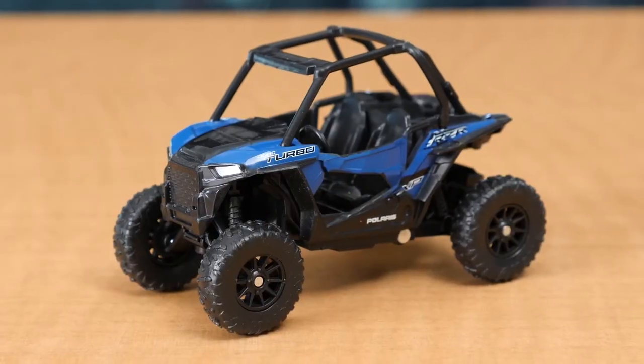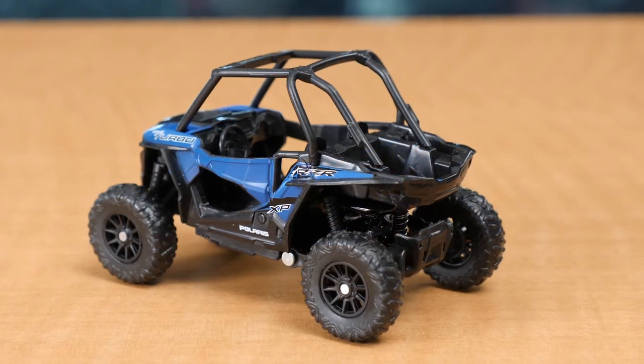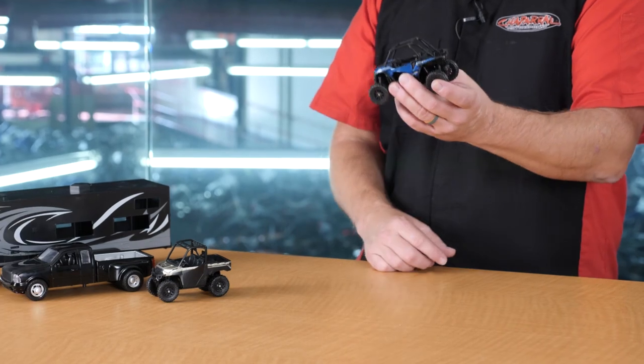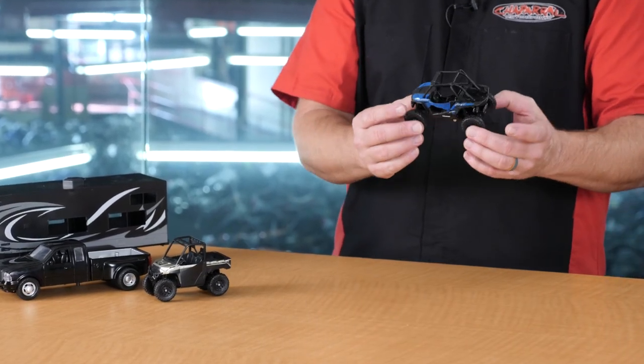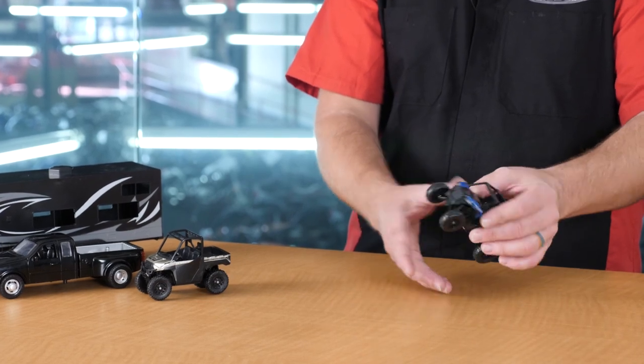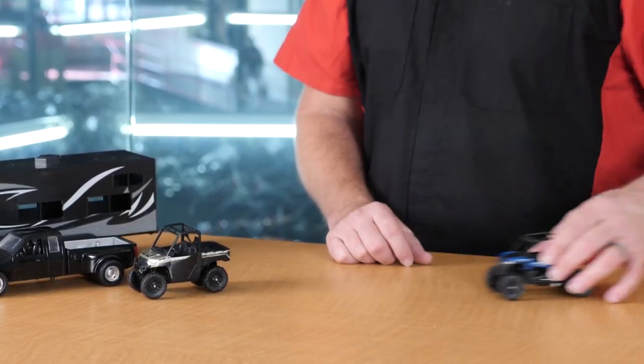Moving on to the Turbo XP1000, we have a nice blue color on this unit with a little roll cage on it. Taking a look at the dashboard and the way this vehicle is set up on the inside, it mimics pretty much exactly what you're going to find on an actual Polaris Razor. The front suspension articulates as does the back, and it rolls nicely on its rubber tires.